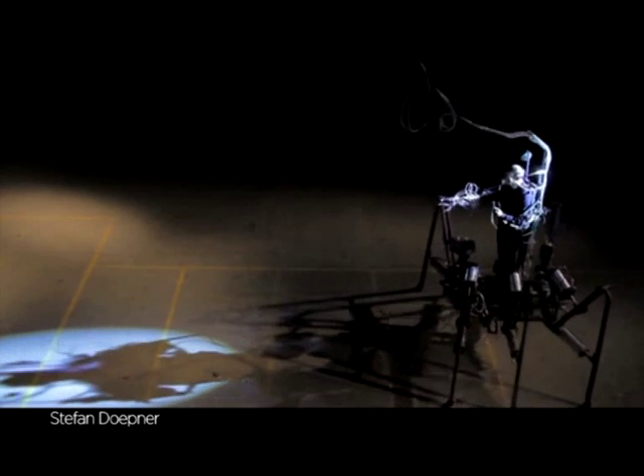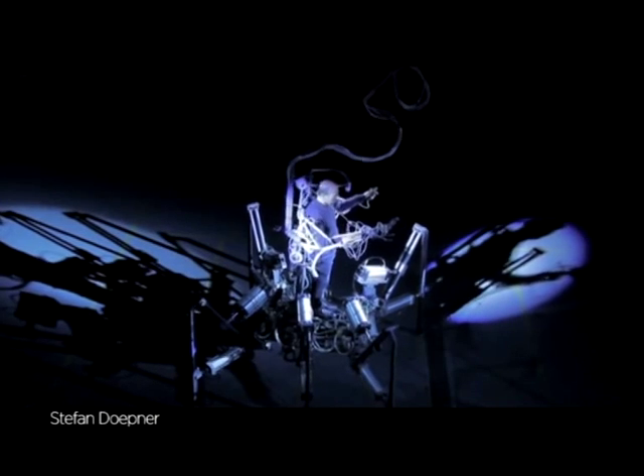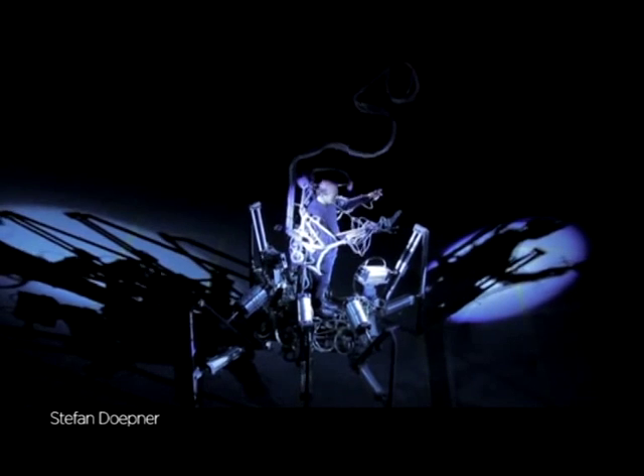Blurring the line between man and machine, one thing's for sure: whether it's a human with robot qualities or a machine surrogate, the robot revolution is here. The only question is — how far should we take it?